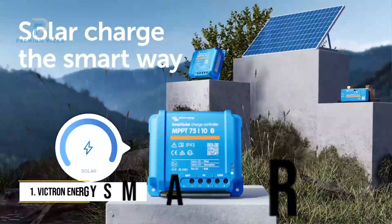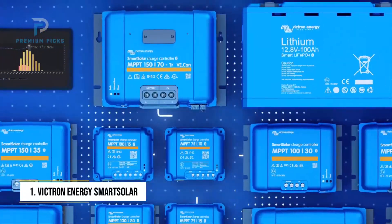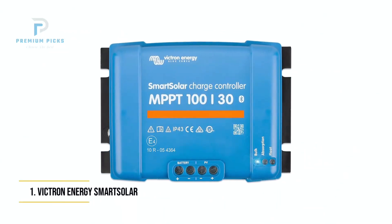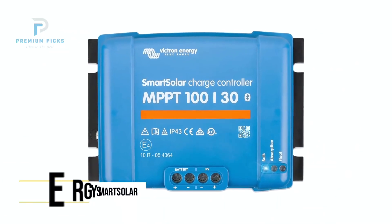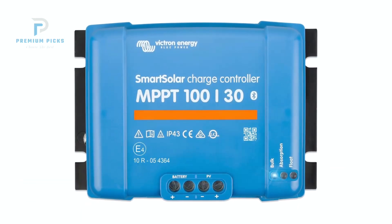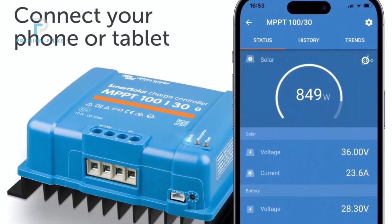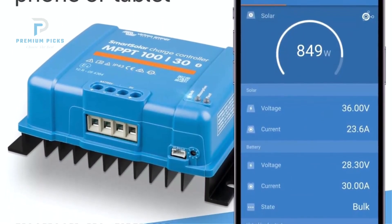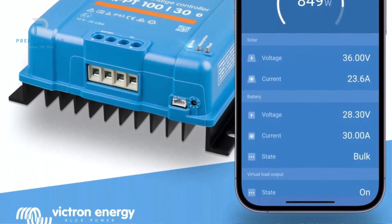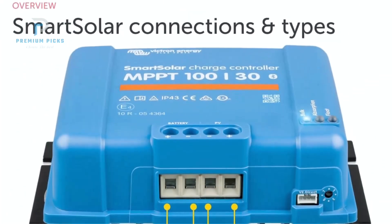Number 1: Victron Energy SmartSolar MPPT Solar Charge Controller. Victron Energy's SmartSolar MPPT Charge Controller is widely recognized for delivering advanced performance, exceptional reliability, and user-friendly connectivity in a compact design. With a 100V maximum input and a current handling capacity of 30A, this model is ideal for 12V and 24V battery systems.